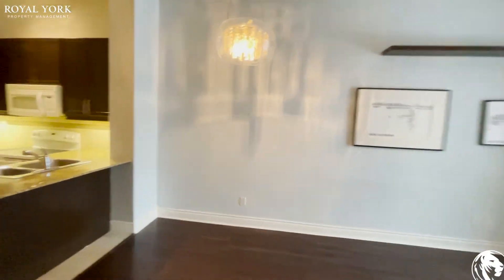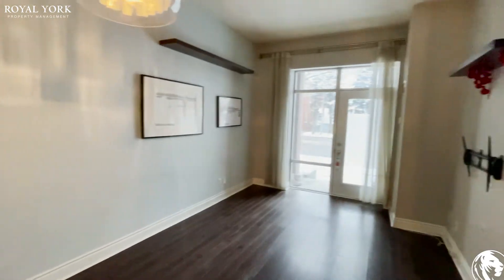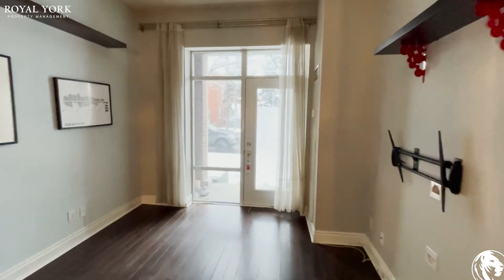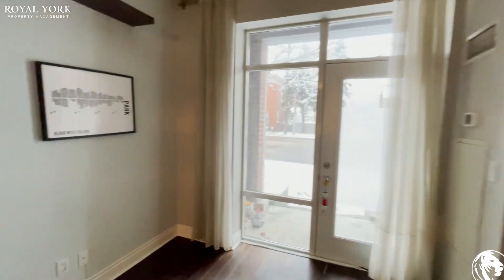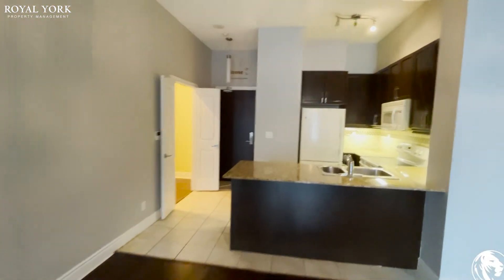So this is it folks. If you're interested in this unit, please feel free to reach out to Royal York Property Management. We're here to assist you 24 hours, 7 days a week, and if you're interested we can book you in for a showing. Thanks everyone.